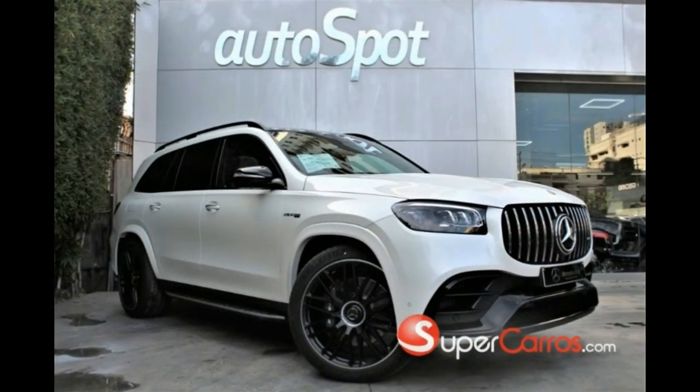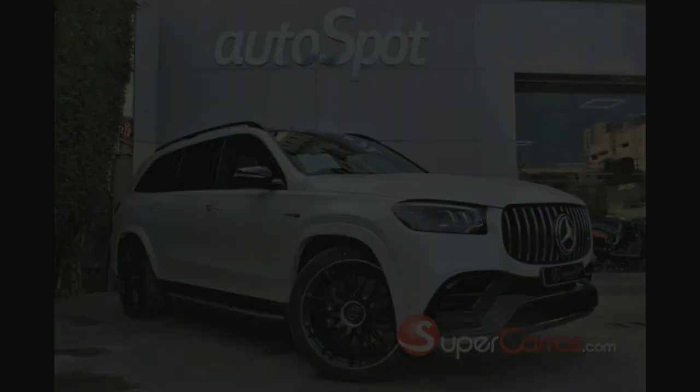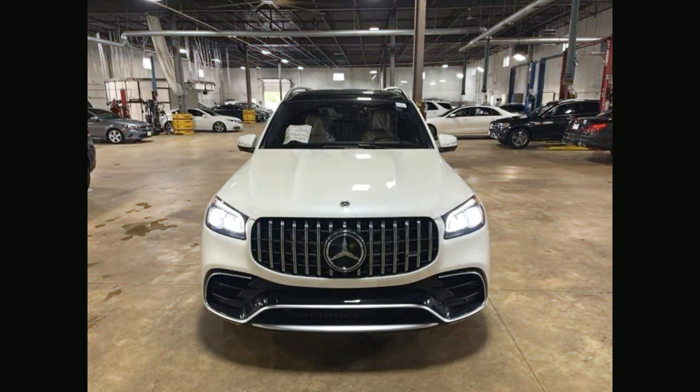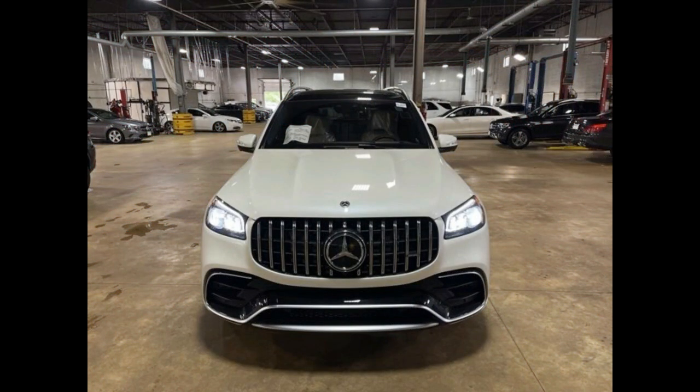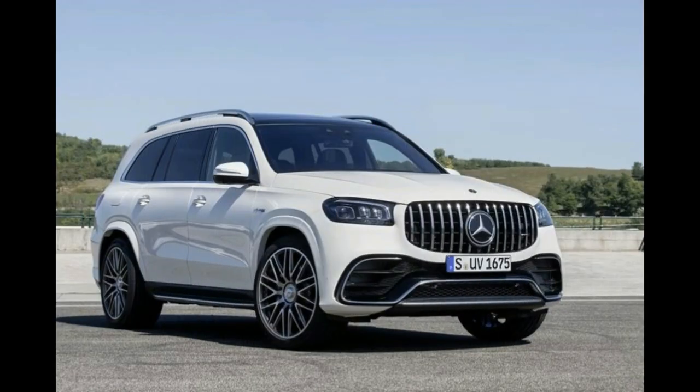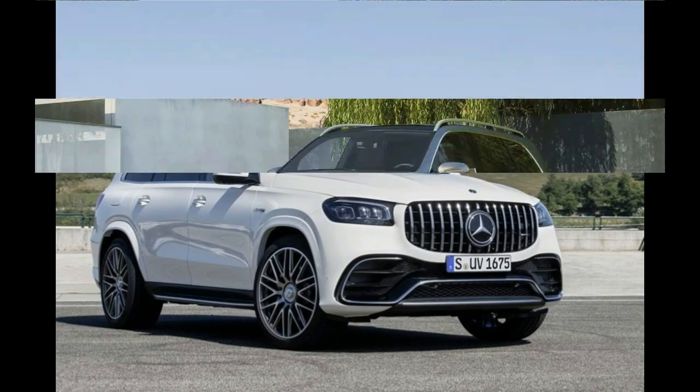The e-active body control also brings a free driving mode — aka bouncing mode — to help extract the SUV out of deep mud and snow when it gets stuck. However, the e-active body control wasn't perfect; it couldn't completely soak up high-frequency impacts. Steering feel for the 2022 GLS 450 is also on the soft side.